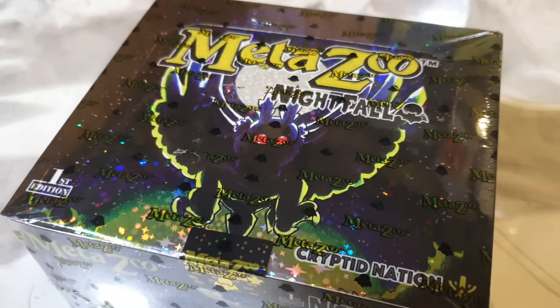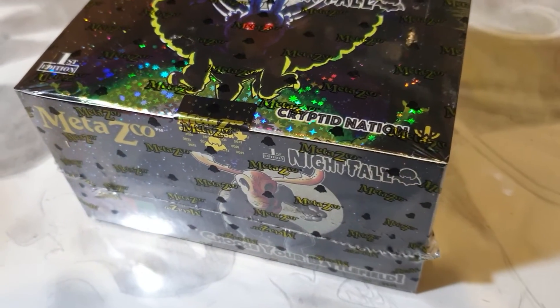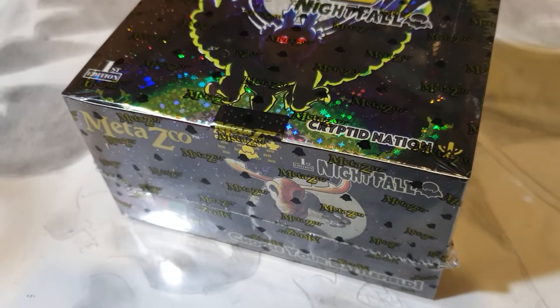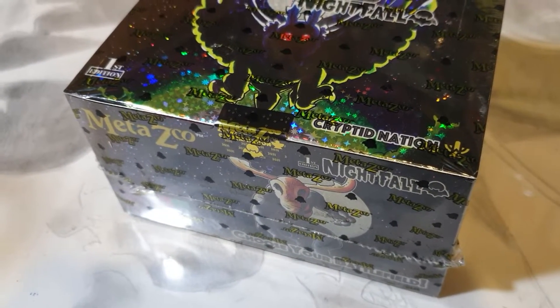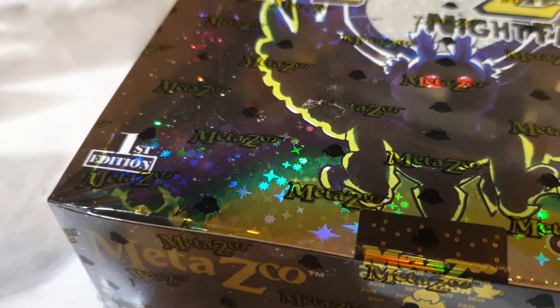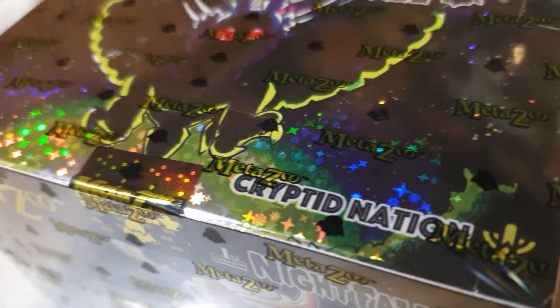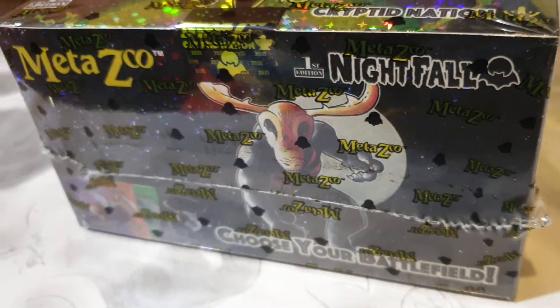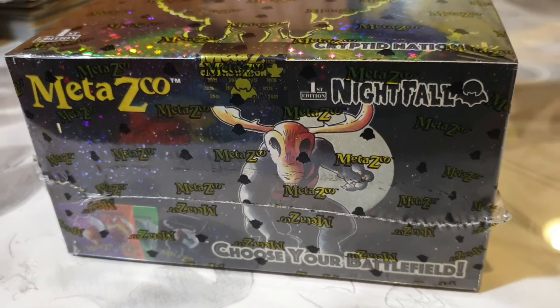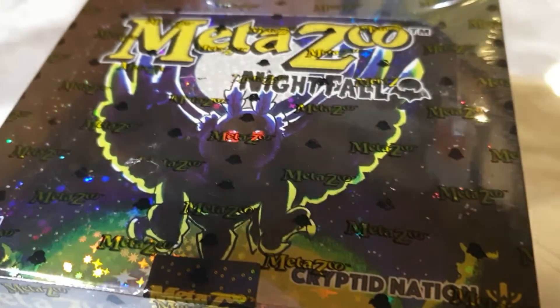I'm not a collector of MetaZoo, but after receiving this box, I am in love. I've never seen a box so pretty since Sky Ridge and Aquapolis, in my opinion. There is a holographic pattern all over the box. There's the Windingo that's supposed to be the chase card of this box, and then we have the Mothman.